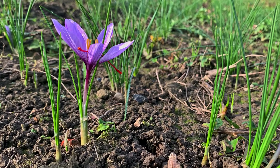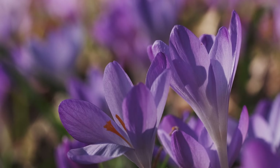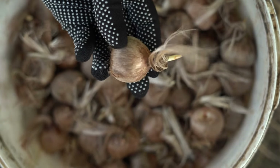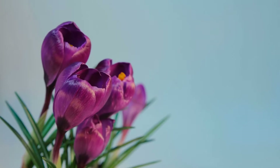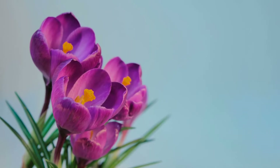Space the bulbs four to six inches apart to allow room for growth and expansion. Saffron crocus bulbs require adequate space to develop and spread their roots. By planting the bulbs four to six inches apart, you can give them room to grow without overcrowding, allowing each bulb to access the nutrients and resources it needs to thrive. Proper spacing also helps prevent competition among the bulbs and promotes healthy growth and flowering.